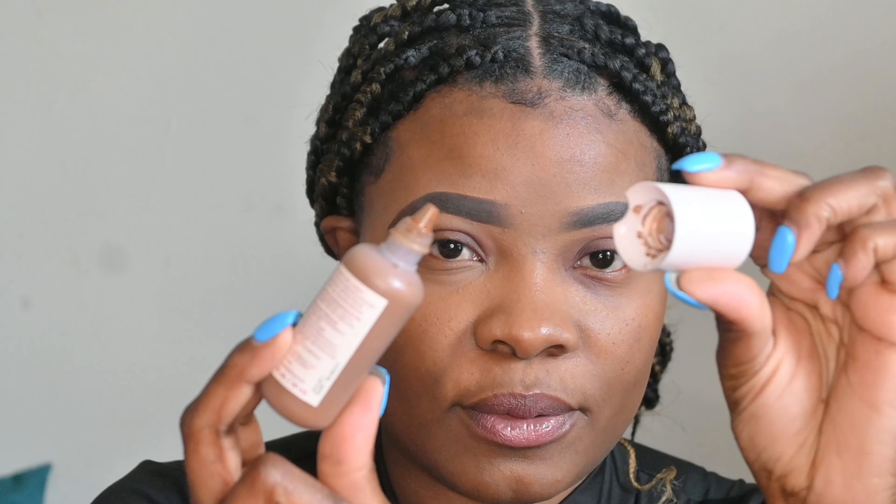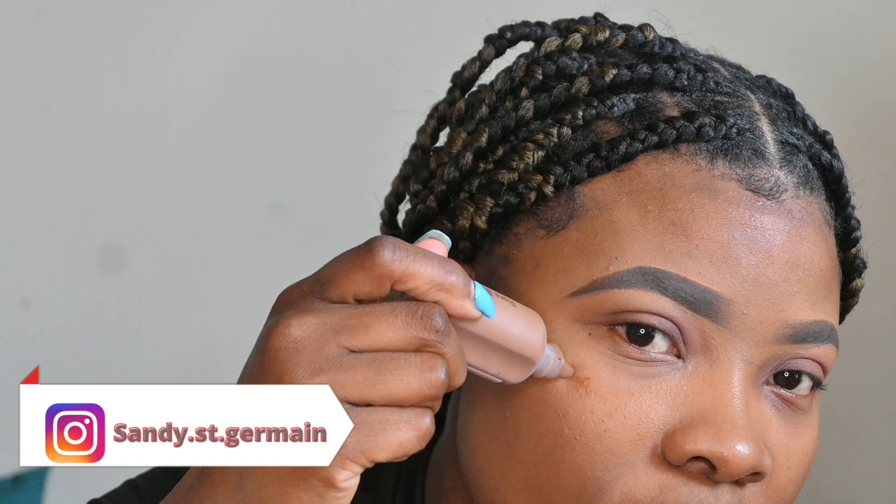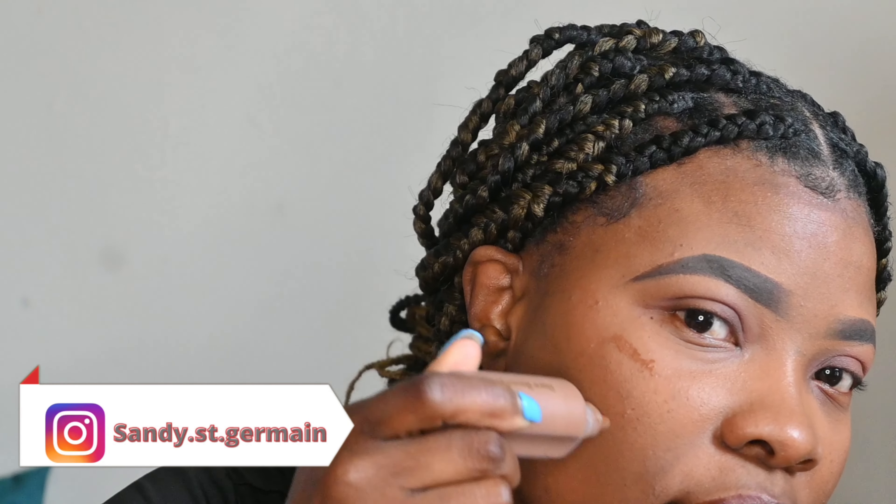The first one we're going to try is the Rare Beauty — this is what it looks like when you open it. It's one of my favorite tinted moisturizers so far, and I love how it lets you apply as well.